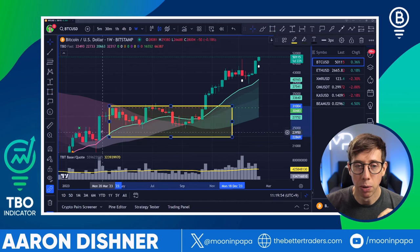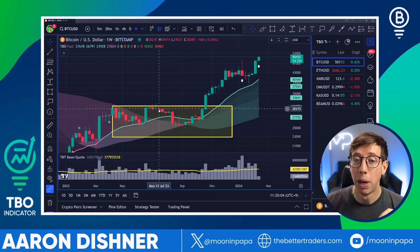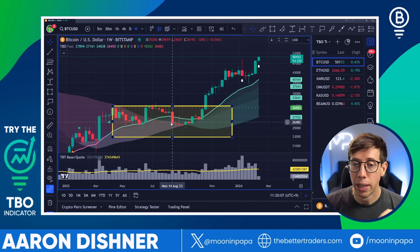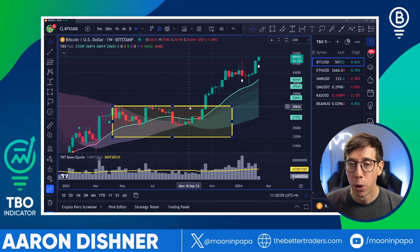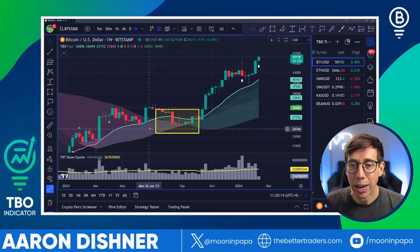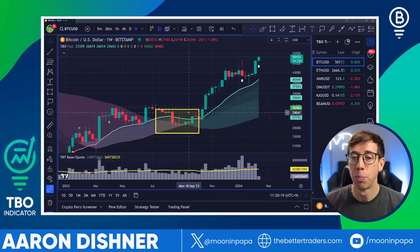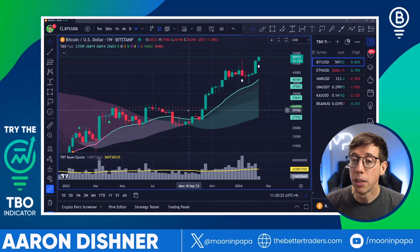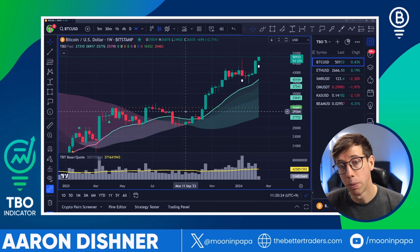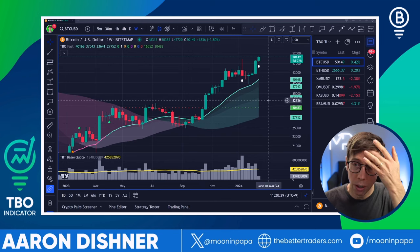Not only did we have an open long symbol — that green triangle — but the price was staying and actually pushed above the cloud, came back down, but it never went below the cloud. These areas of transition and change can be a very, very good place to enter. All of you that have taken the Smarter Trader course know exactly what I'm talking about. So we're looking at a very bullish chart on the weekly timeframe as well.